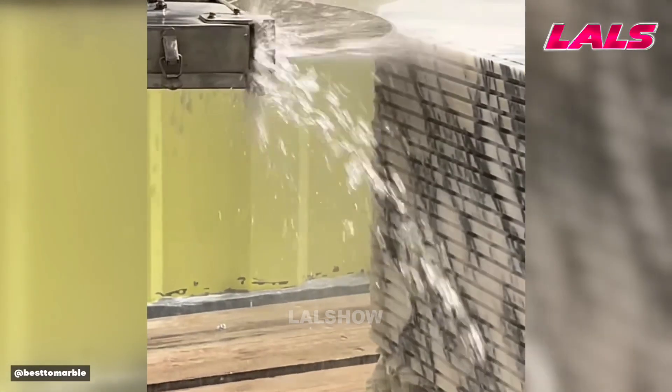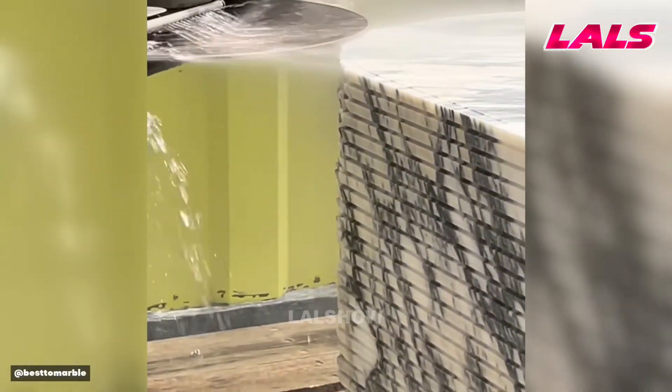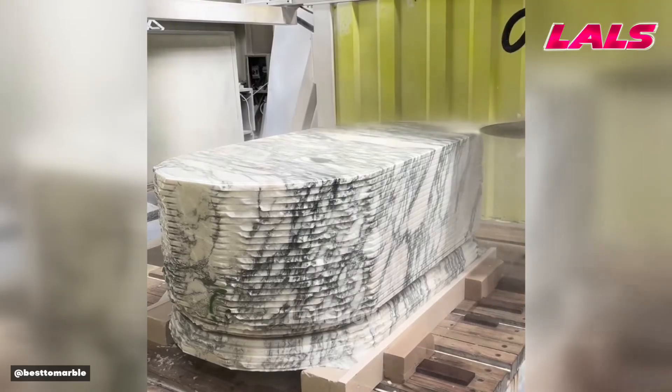Automated CNC milling sculpts a solid marble block into a finished bathtub, saving time and ensuring high accuracy.